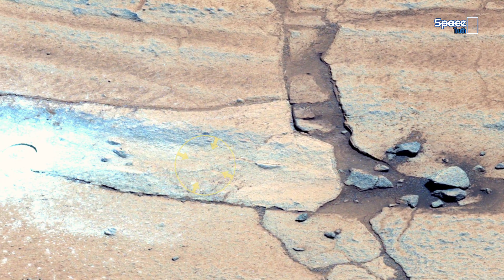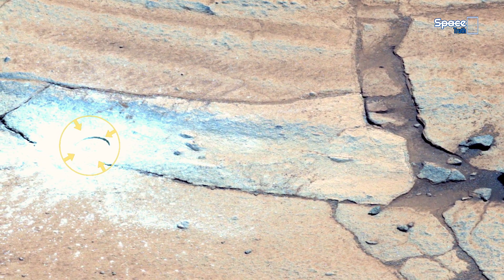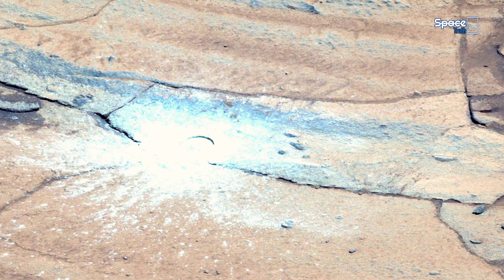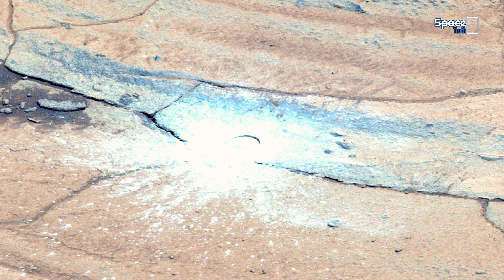Perseverance rover has just completed the 43rd precision drill into ancient bedrock. This circular mark is the entrance to a core sample, a priceless time capsule from billions of years ago. The fine bright dust scattered around it reveals fresh material untouched since the days when liquid water may have flowed here.